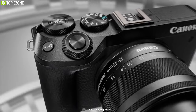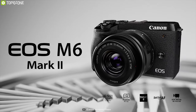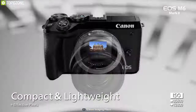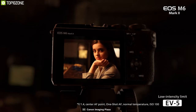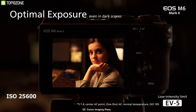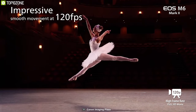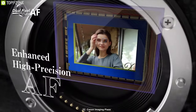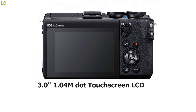Blending high resolution with capable stills and video, the Canon EOS M6 Mark II is a sleek mirrorless body with a range of features to elevate your vlogging experience. Its APS-C-sized 32.5-megapixel CMOS sensor achieves enhanced image clarity, resolution, and dynamic range, along with sensitivity up to ISO 25600. This sensor is capable of outputting UHD 4K at 30 frames per second and full HD 120p video, as well as supporting continuous stills shooting up to 14 frames per second with AF and AE tracking. The EOS M6 Mark II incorporates a 3-inch 1.04 million-dot touchscreen LCD with a 180-degree tilting design for front-facing shots.